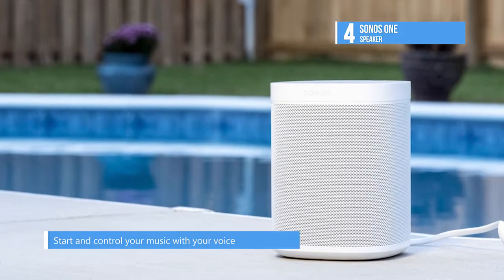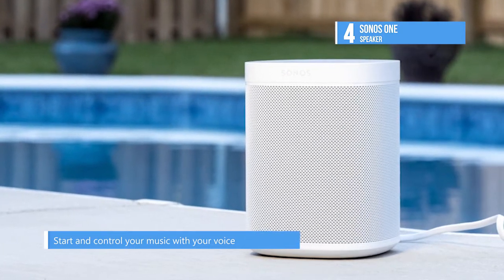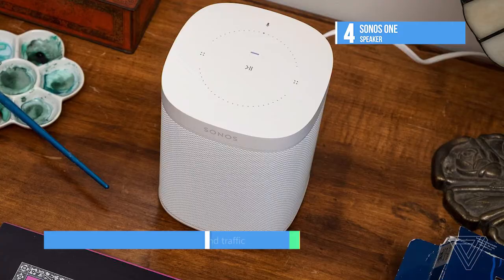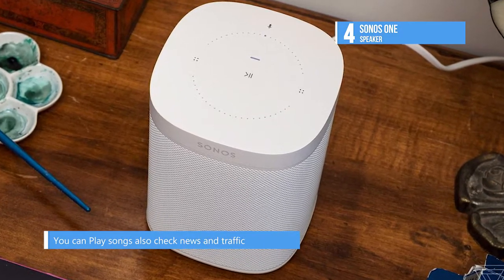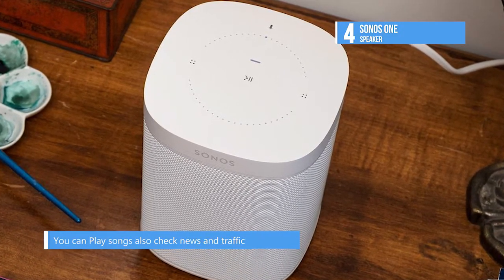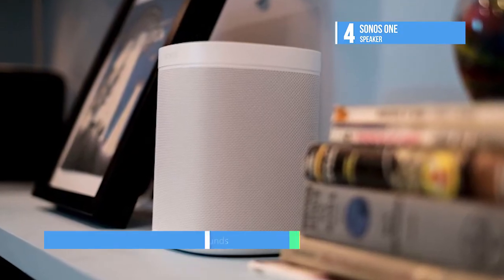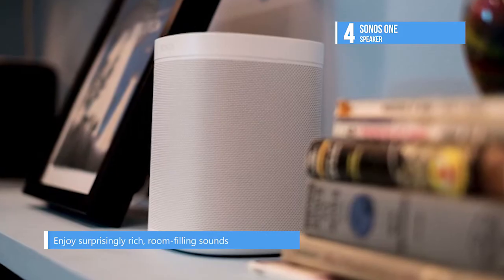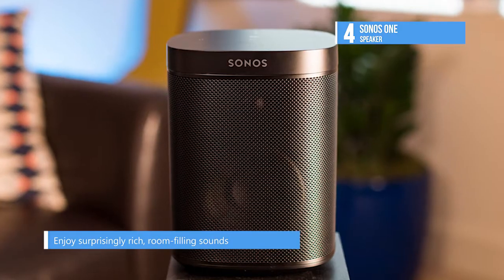The Sonos One wirelessly connects to Sonos speakers in additional rooms, allowing you to expand your home sound system when you're ready. It lets you enjoy surprisingly rich, room-filling sound from a smart speaker with future-ready voice control. Use your voice and the Sonos app to control and manage all your music in one place — Amazon Music, Spotify, Pandora, Apple Music, radio, podcasts, and much more.